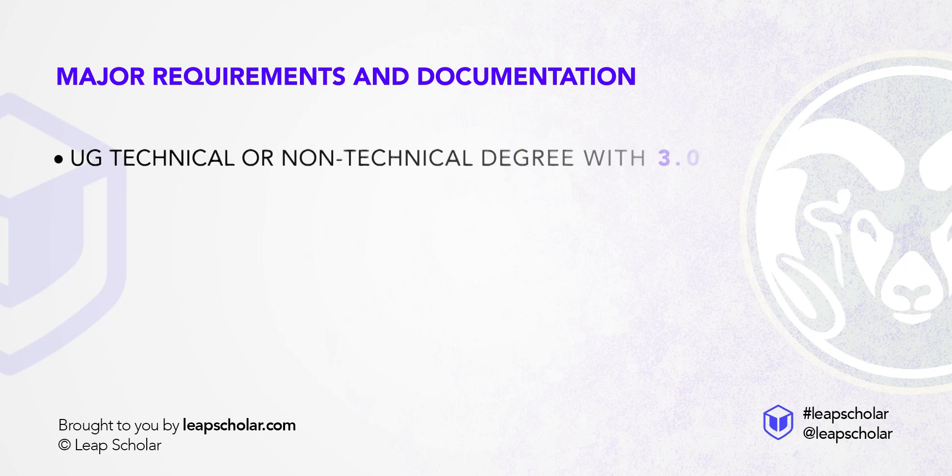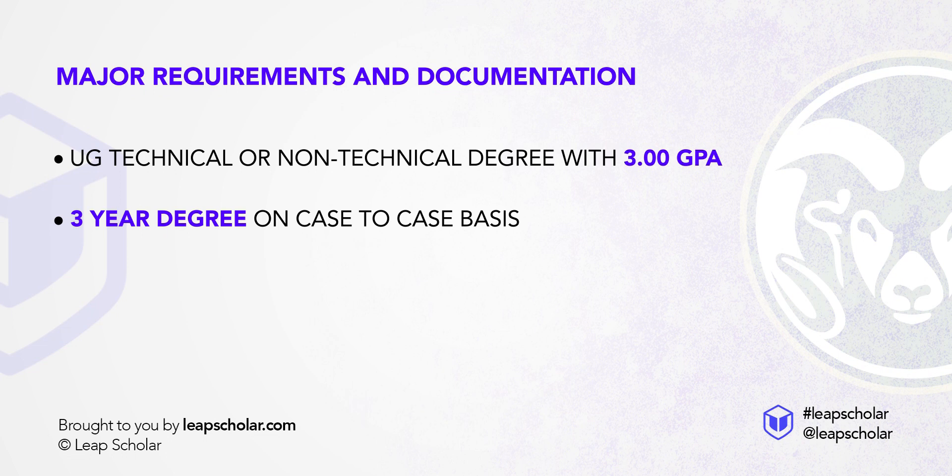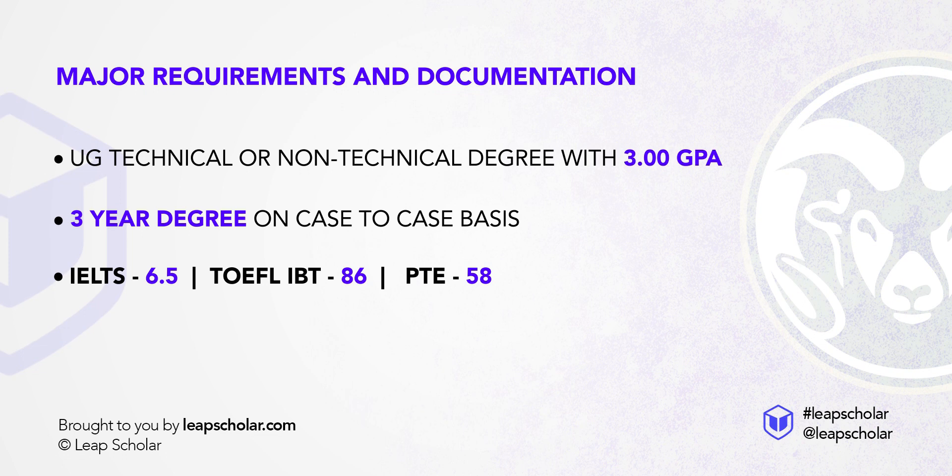For entry requirements, you'll need a UG technical or non-technical degree with a 3.0 GPA, and the university will consider a 3-year degree as well on a case-to-case basis. You'll also need IELTS 6.5, TOEFL IBT 86, or PTE 58, plus 3 LORs and an SOP. The university also awards scholarships, but to avail them, apply well before the deadline.